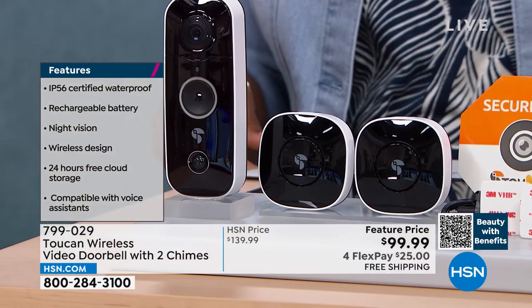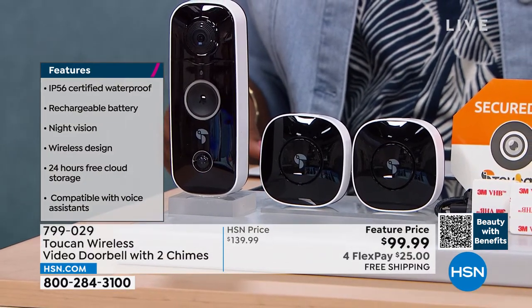Remember, this has two-way talk. It's all weather resistant. And with the better battery, I don't have to charge it up every weekend or even every few months — it really is going to last you, depending on how much activity you have at your front door.